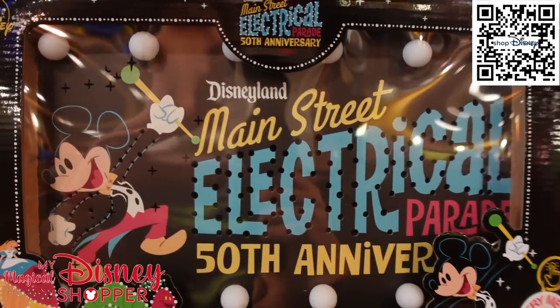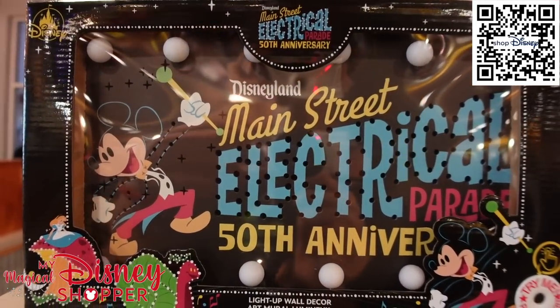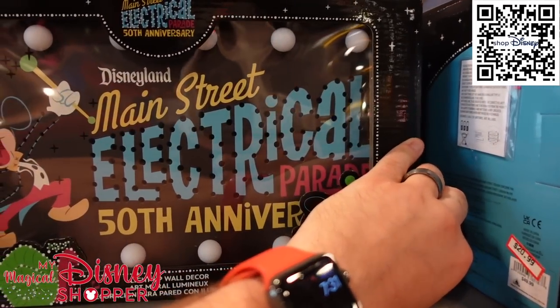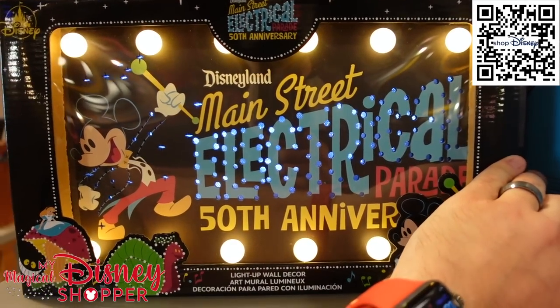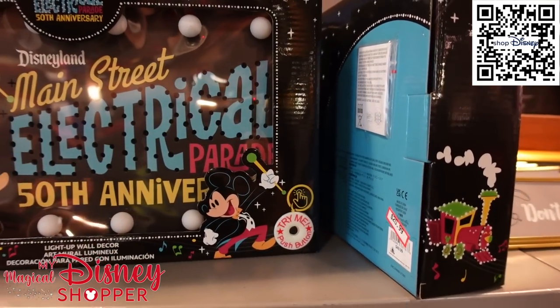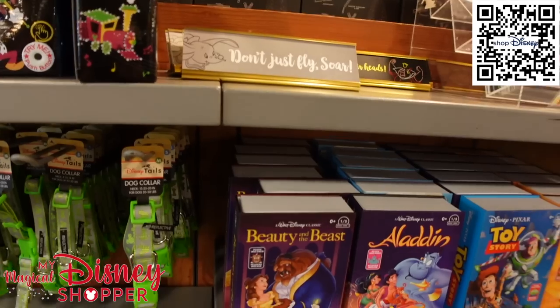They've got this super fun 50th anniversary sign from the Main Street Electrical Parade — it lights up — going for $20.99, it was $50. I never got to see the electrical parade but I heard it was amazing.